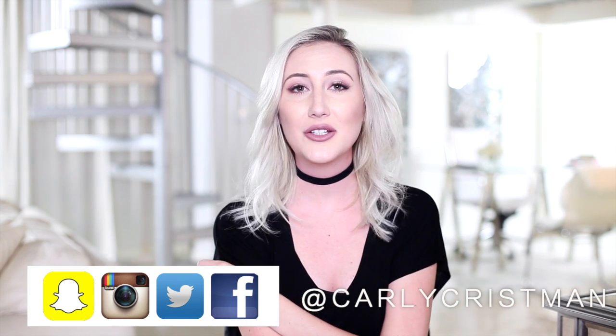Hey guys, welcome back to my channel. If this is your first time watching me, hello — my name is Carly. Today I took an old pair of suspenders, cut them up, and wrapped one around my neck and called it a choker. How's that for dressing on a budget? Today's video, I'm going to be sharing tips on how you can actually shop for clothing at less expensive stores.